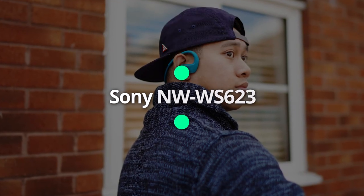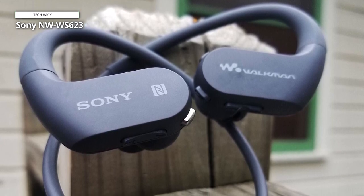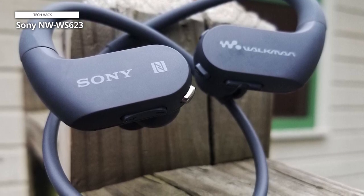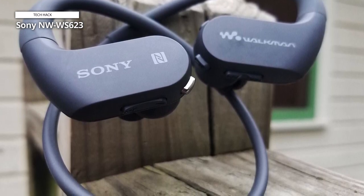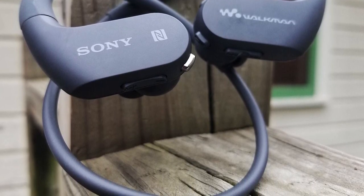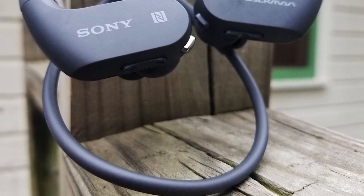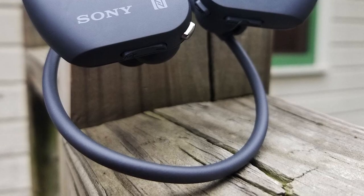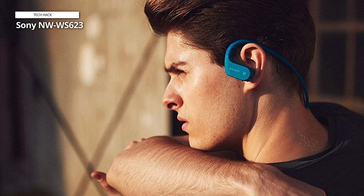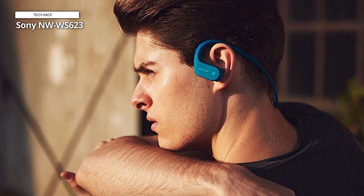Sony NWS-623. The Sony NWS-623 Walkman will help take your tunes underwater thanks to its rigorous IPX5-8 rating and secure over-ear design. You can completely submerge these headphones to a depth of 2 meters for up to 30 minutes, or take them for a beach run with IP6-X dustproofing. The NWS-623 are even rugged enough to withstand temperatures between 23 and 114.8 degrees Fahrenheit. These headphones sound clear and have strong bass.